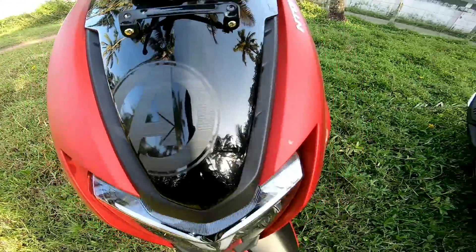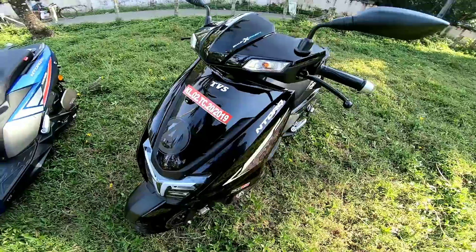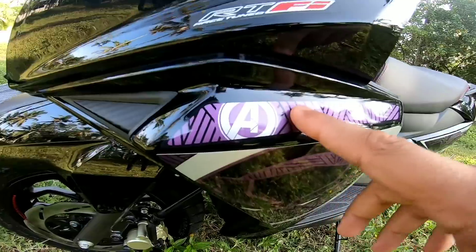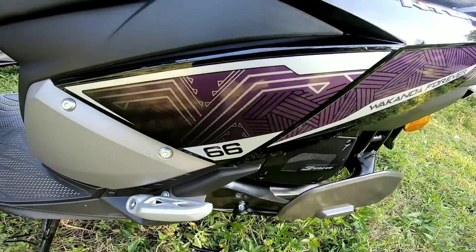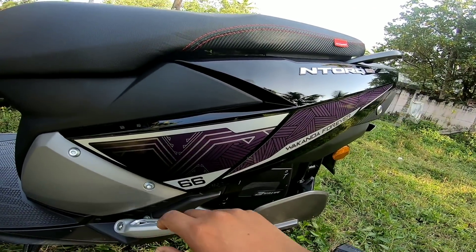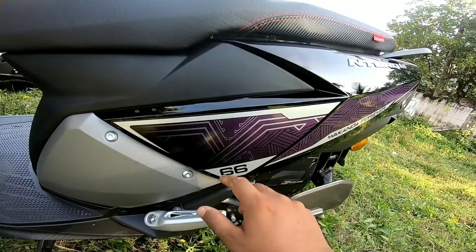We will have a logo on the Avenger's edition. These three ones are named after the Avengers. The first one is the Black Panther edition. This is why we have the Avengers branding on this series.